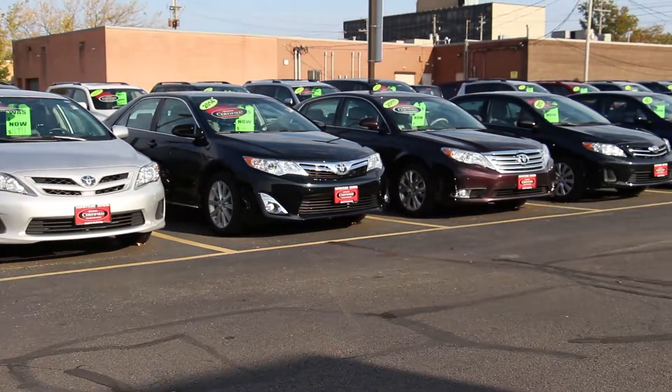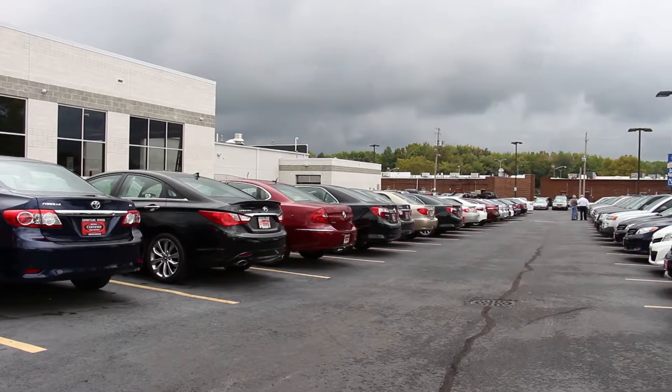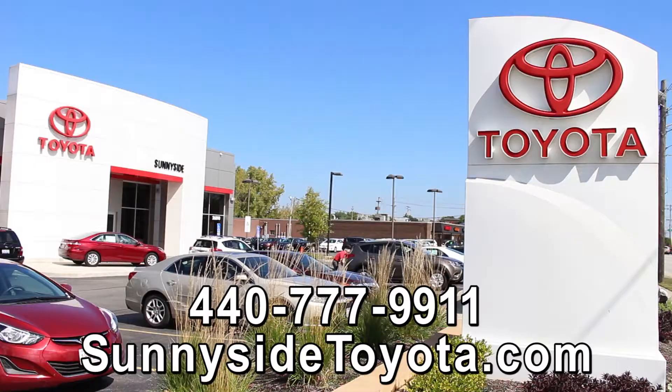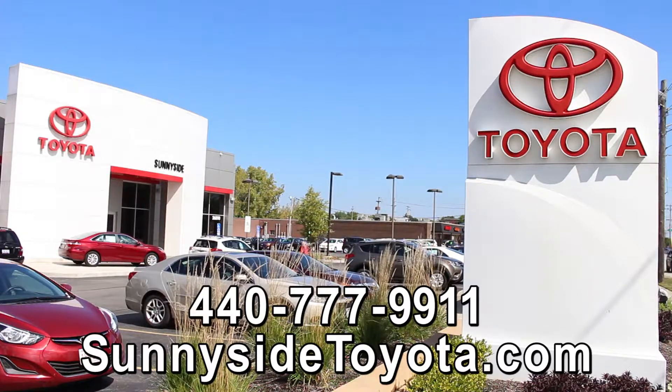From inspection and service to warranty and pricing, we do more so you get more. Browse and purchase in complete confidence knowing that Sunnyside Toyota rides with you. We're open seven days a week at 27,000 Lorain Road, a quarter mile west of the Great Northern Mall, or shop our entire used vehicle inventory online at sunnysidetoyota.com.